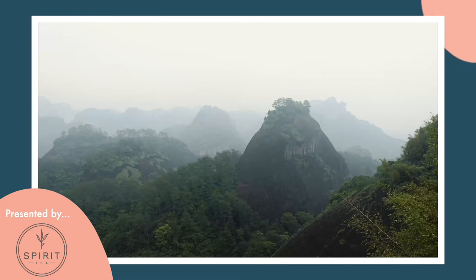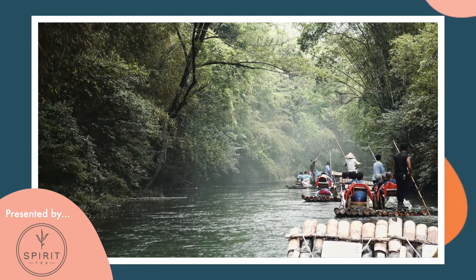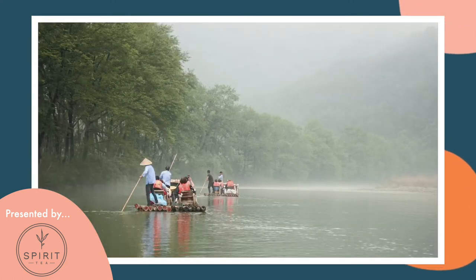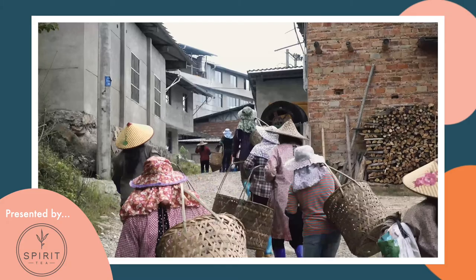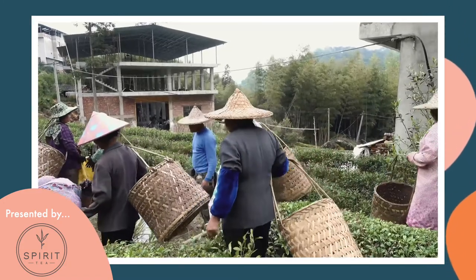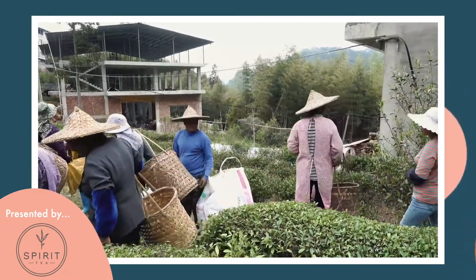Wuyi San is notoriously foggy, about 120 days of fog a year, and strange as it may seem to say for northern Fujian, it is a maritime climate. In 2020, Wuyi San was designated as a Chinese national park, which is a significant development in that it preserves the superb ecology of the region. But there are now restrictions on new tea farms being planted — this applies to newcomers and existing holders alike. It'll be interesting to see how the situation develops.